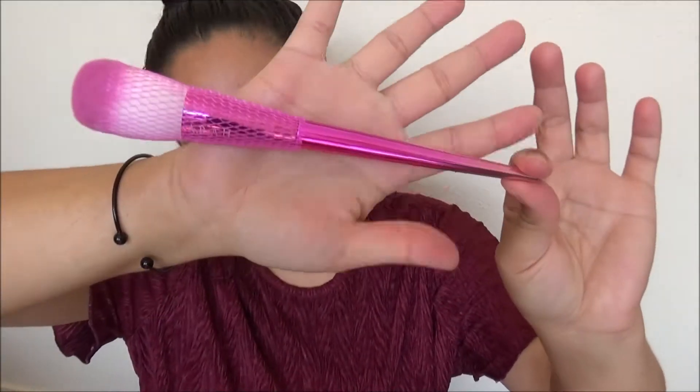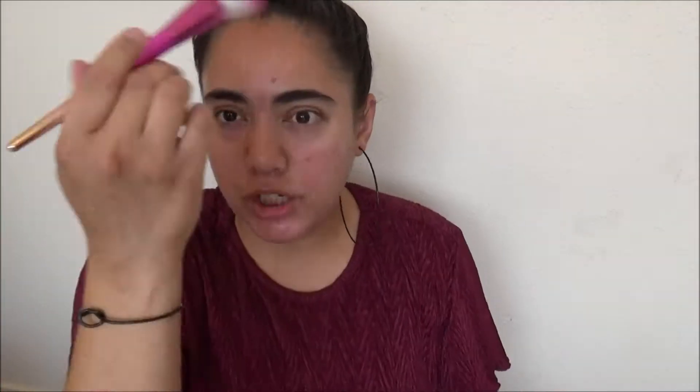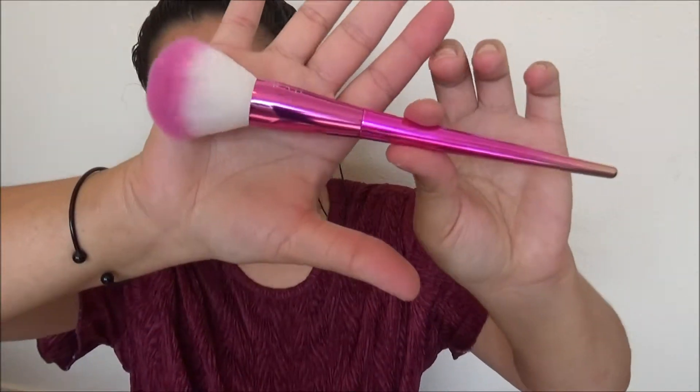The first item from my February $10 Glam Bag is a full-size pink ombré makeup brush — it's even got a little brush card that's super pink. This is a Farrah makeup brush, I think it's a powder brush, maybe a blush or bronzer brush. It's a really nice, fluffy, soft brush you can use for powder, blush, or bronzer. It's nice to get makeup tools — one cannot have too many makeup brushes!